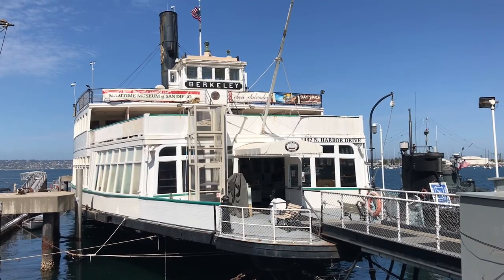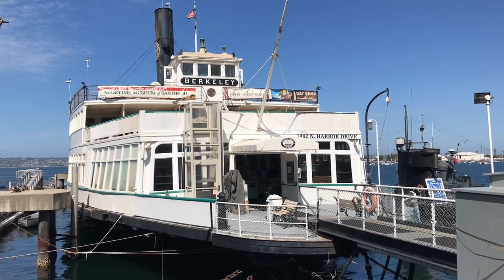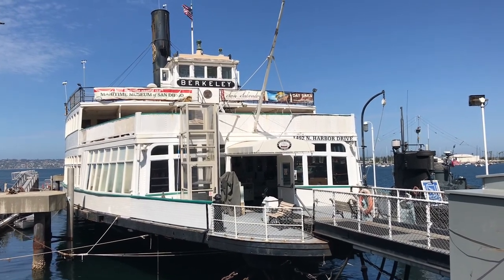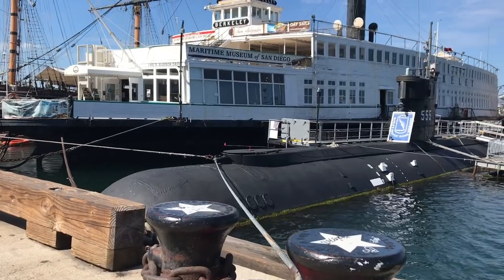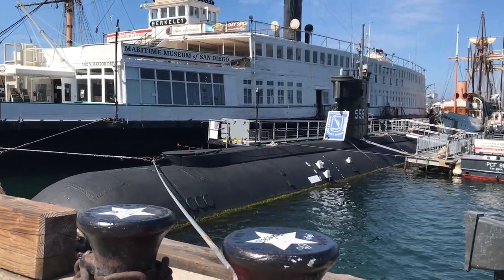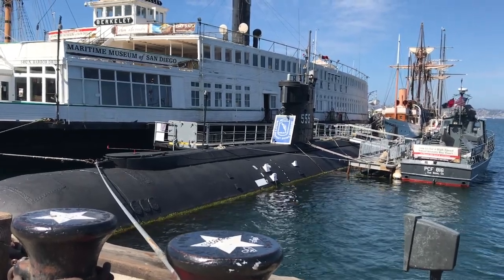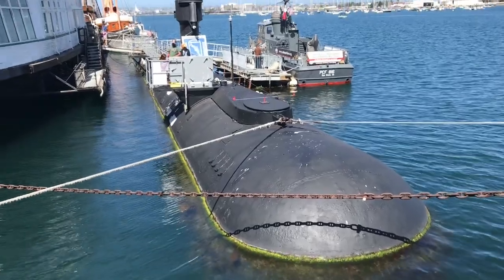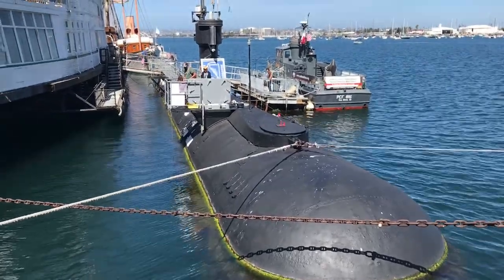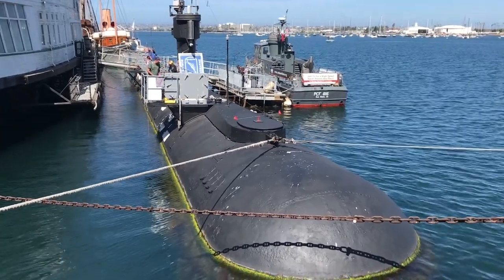The 1898 steam ferry Berkeley served in San Francisco for 60 years and also functions as the museum's offices and store. Next to the Berkeley is the USS Dolphin, which is the deepest diving submarine in the world at almost 3,000 feet. She set this record in November 1968, and a year later the Dolphin launched a torpedo from the deepest depth recorded.